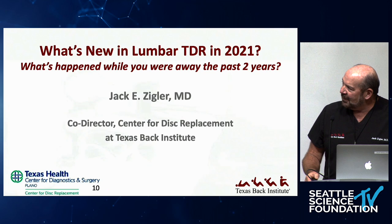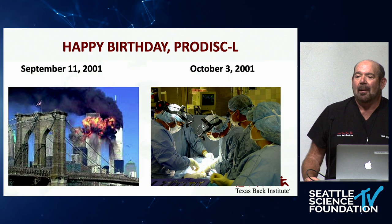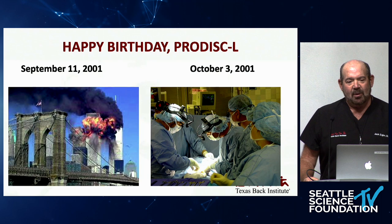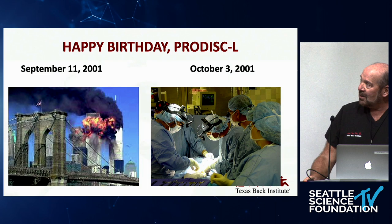Everybody kind of remembers where they were on September 11, 2001, but three weeks later, on October 3, 2001, that's when we started the Proteus IDE study. It was a sobering time in our country, and an interesting time to be flying around the country at the different sites — the airports were still pretty empty. Proteus just had its birthday three weeks ago, earlier this month.